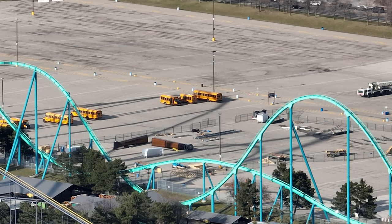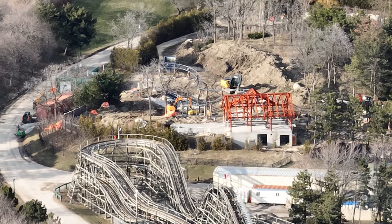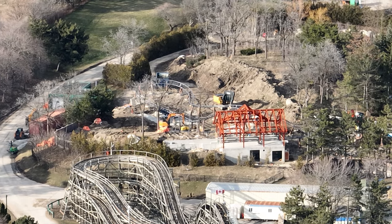I got a construction update for you guys today. It's a really quick one. As you can see in the parking lot, they've assembled a lot of Tundra Twister, as well as they're pre-building some of the structures. I don't know if the structures are for Snoopy's Racing Railway or Tundra Twister, so we'll have to see.